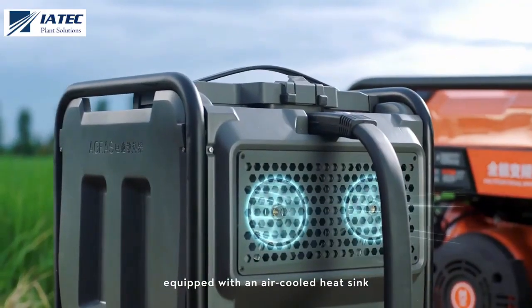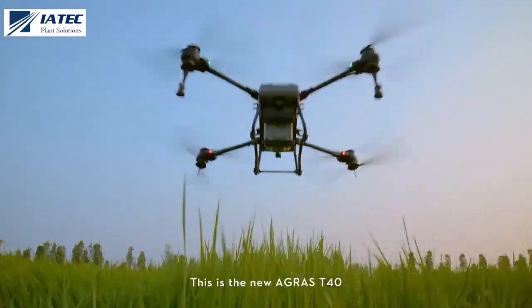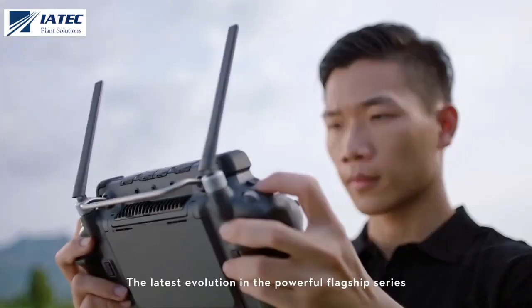Equipped with an air-cooled heat sink and nine-minute speed charging without waiting. This is the new Agras T40 — the latest evolution in the powerful flagship series.